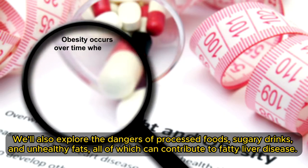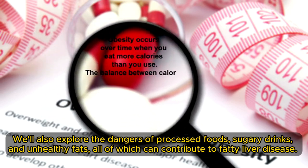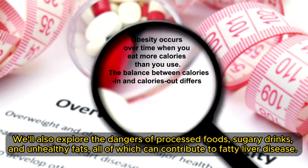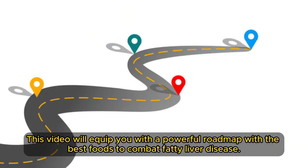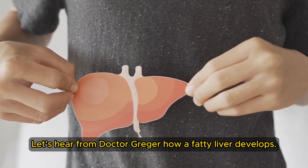We'll also explore the dangers of processed foods, sugary drinks, and unhealthy fats, all of which can contribute to fatty liver disease. This video will equip you with a powerful roadmap of the best foods to combat fatty liver disease. Let's hear from Dr. Greger how a fatty liver develops.